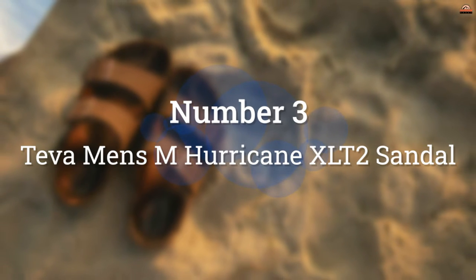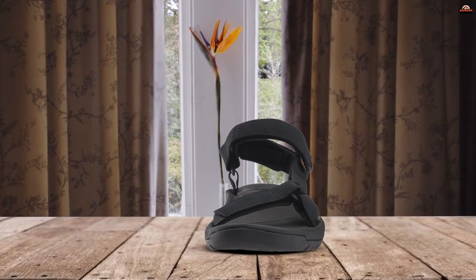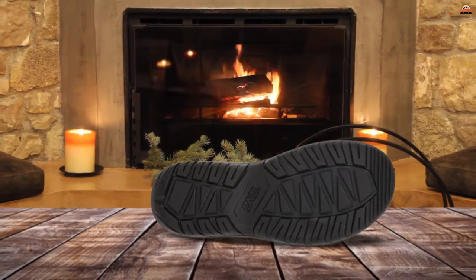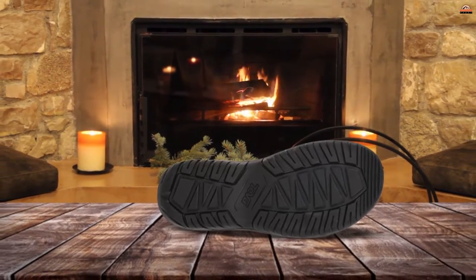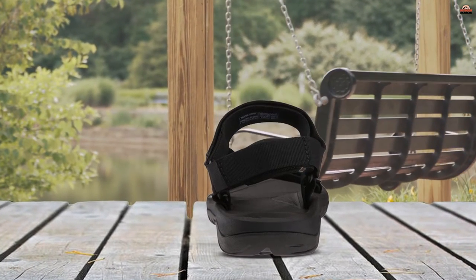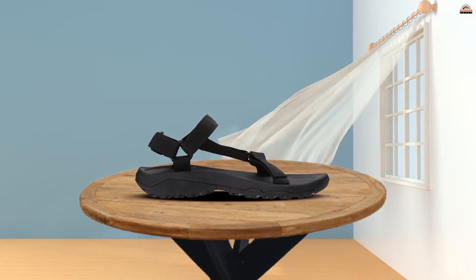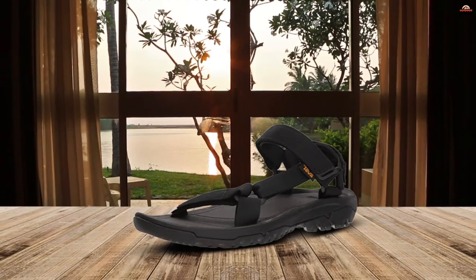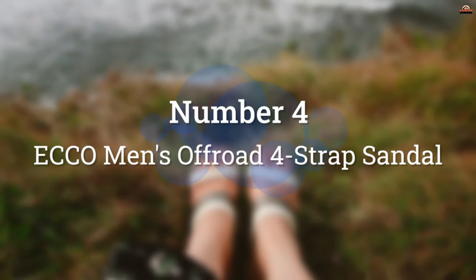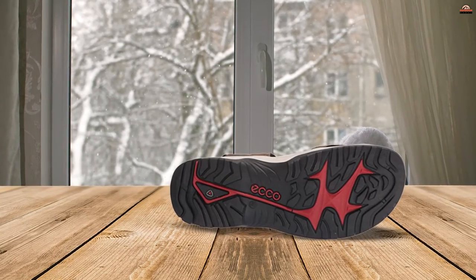Number three: the Teva Men's Hurricane XL T2 Sandal. One of the biggest advantages of hiking sandals over more traditional footwear is how much more affordable most sandals are. The Teva Hurricane XL T2 is amazingly priced for quality and performance. These sandals are great in water and on land, and the adjustable straps are comfortable. Pricier sandals may be a little more durable and supportive, but the Hurricane XL T2 is one of the best values on the market in our opinion.